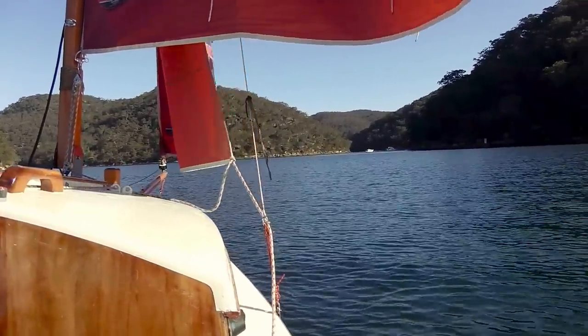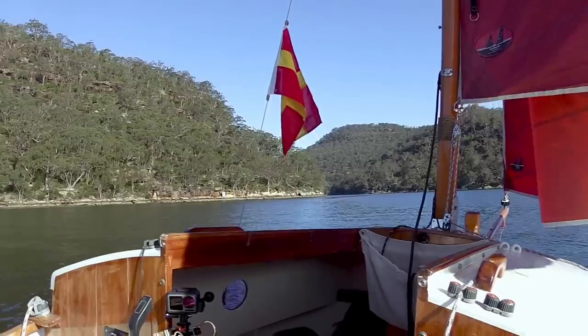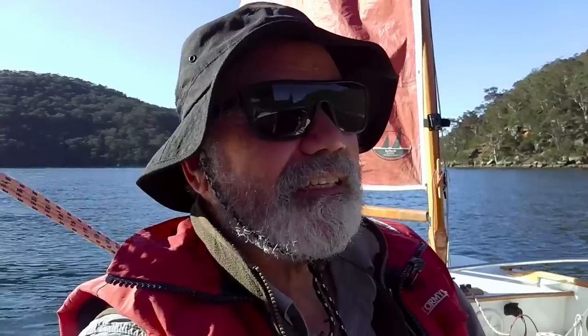Well, we're slowly drifting into Smith's Creek, the top bay. I've had to motor most of the way past Cottage Point and the wind just died completely. As you can tell now it's probably one knot if that. So this is where I was intending to stay tonight, so hopefully we'll get there relatively soon. It's about quarter past three.